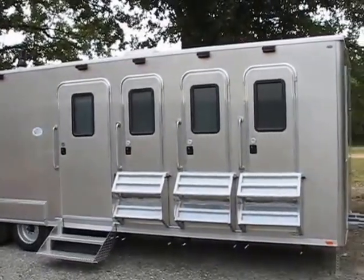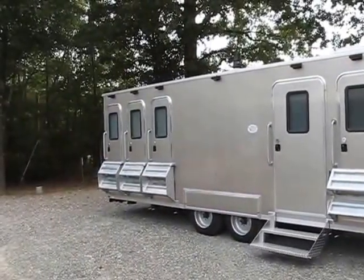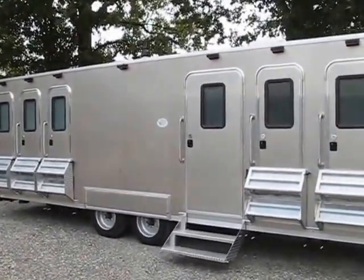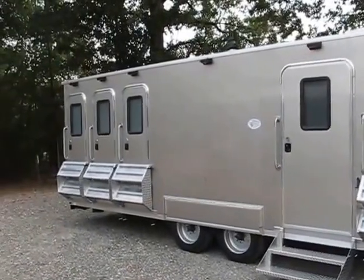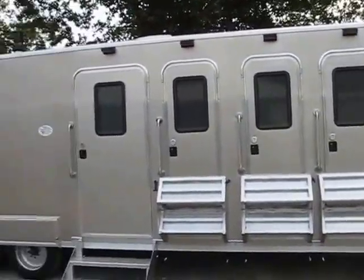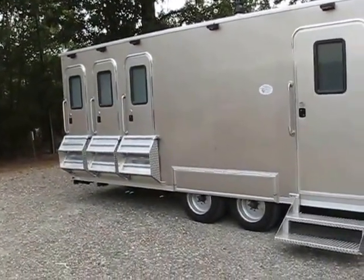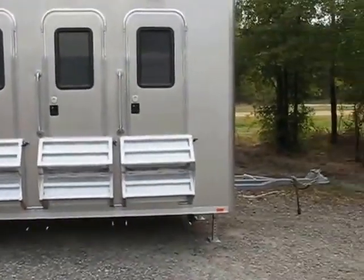This is the Advanced Performance trailer shower trailer. This one is going to be used for disaster relief. We've got six showers and one laundry room. Notice how low the trailer sits to the ground — we can take a walk around it.